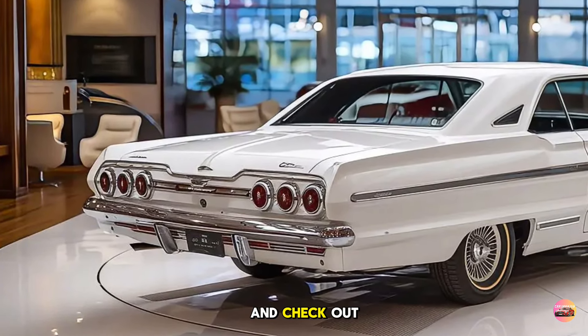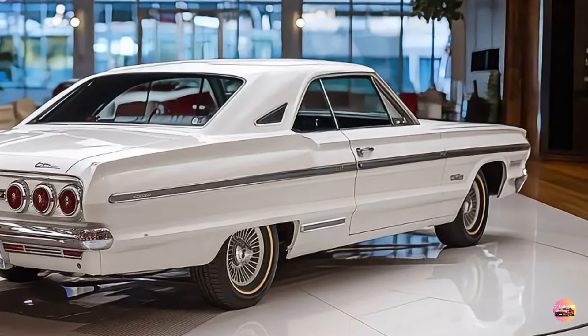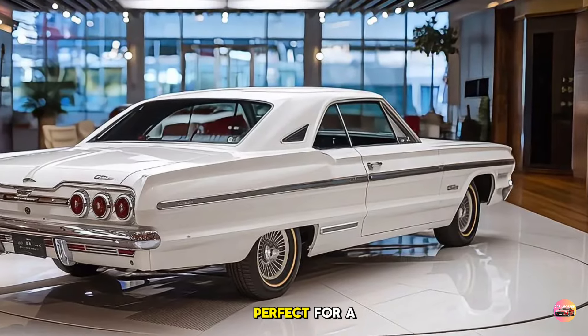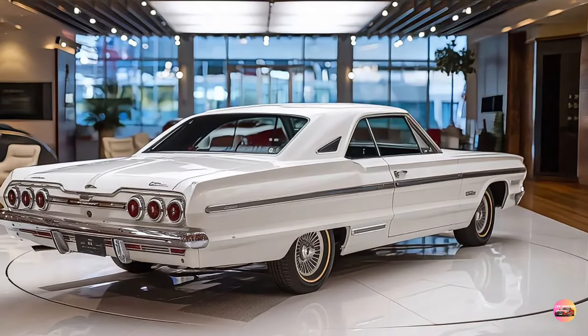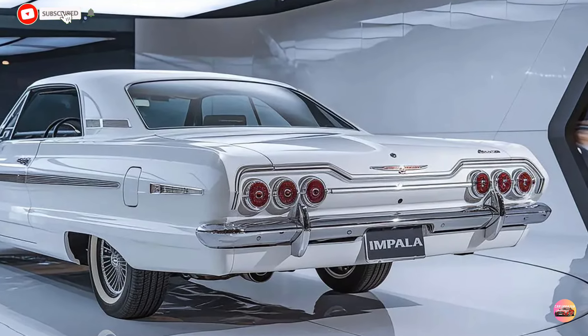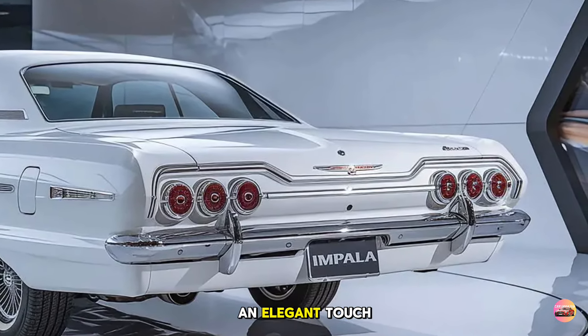Check out those 20-inch alloy wheels, available in multiple finishes to match your personal style. The lowered stance and wide body make it look both stable and sleek — perfect for a car in this class. The rear of the Impala is just as striking, with redesigned LED taillights that wrap around the body for an elegant touch.